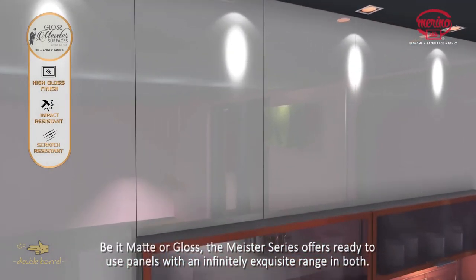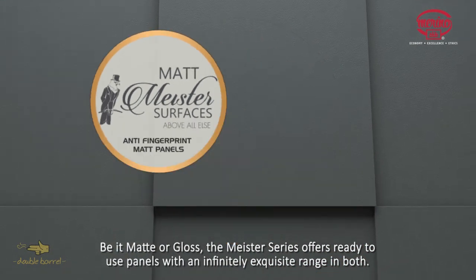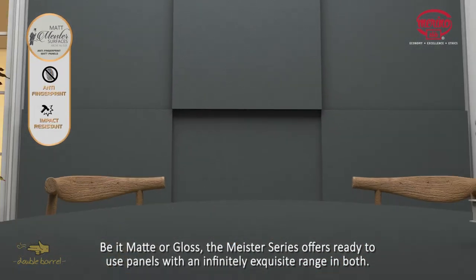Be it matte or gloss, the Meister series offers ready-to-use panels with an infinitely exquisite range in both.